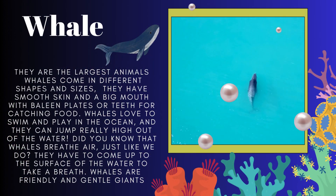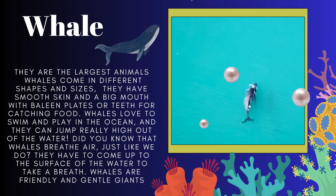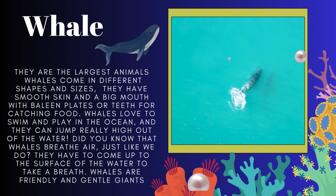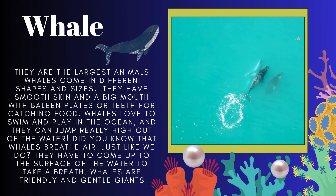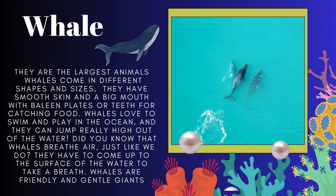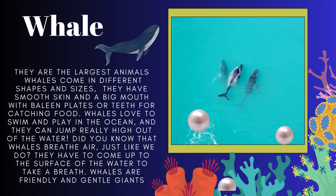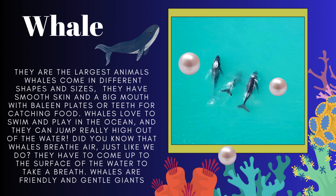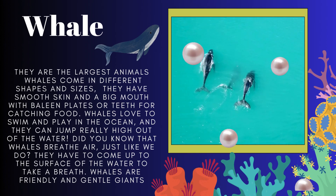Next is the whale. These are the largest mammals. They have smooth skin and a big mouth with baleen plates or teeth for catching food. They love to swim and play in the ocean and they can jump really high out of the water. Whales breathe air just like we do — they have to come up to the surface of the water to take a breath.